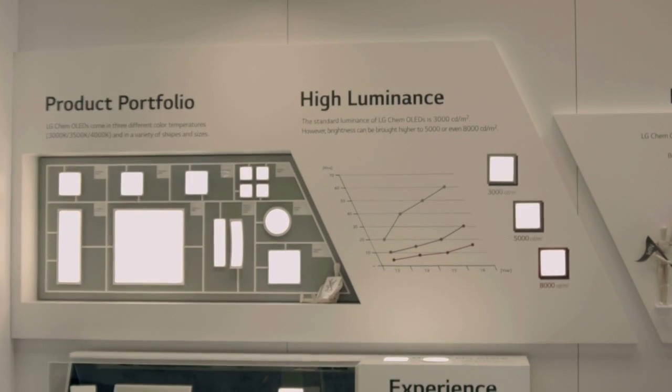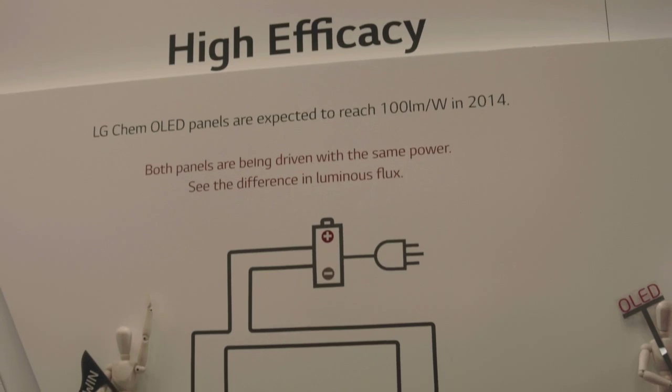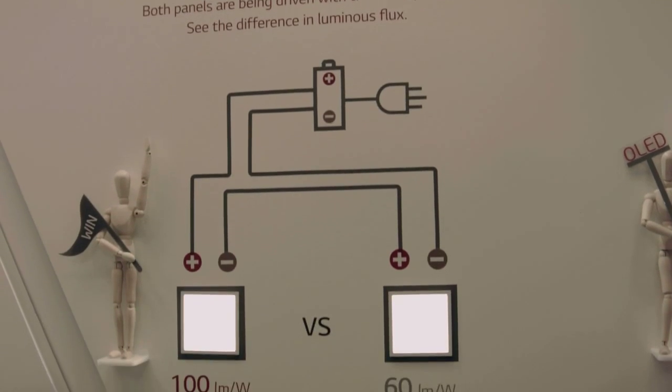LG Chem's commercially available OLED light panels come in different shapes and sizes, with three color temperatures, various luminance options, and efficacy of 60 lumen per watt.